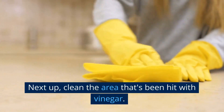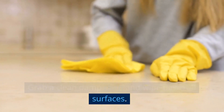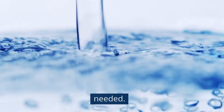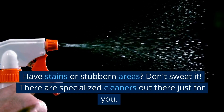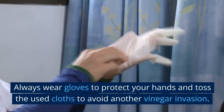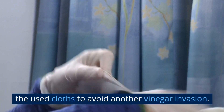Next up, clean the area that's been hit with vinegar. Grab a clean damp cloth and wipe down all surfaces. Remember to rinse and replace the soapy water as needed. Have stains or stubborn areas? Don't sweat it — there are specialized cleaners out there just for you. Always wear gloves to protect your hands and toss the used cloths to avoid another vinegar invasion.